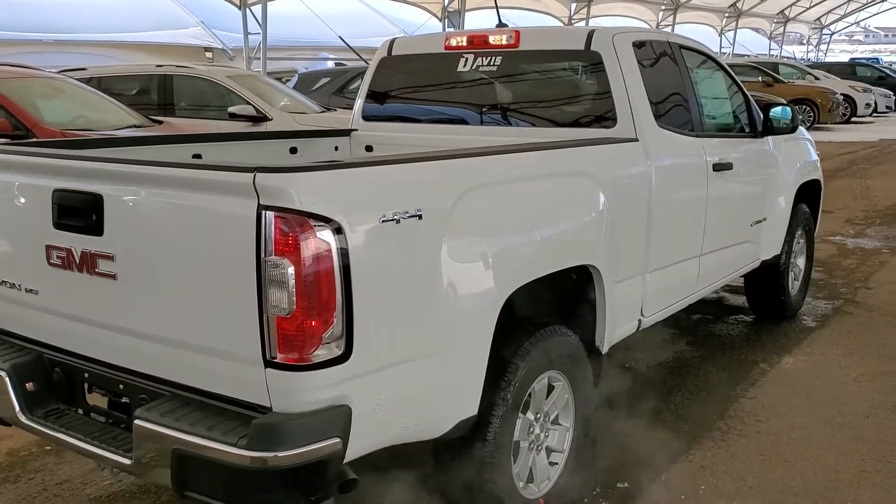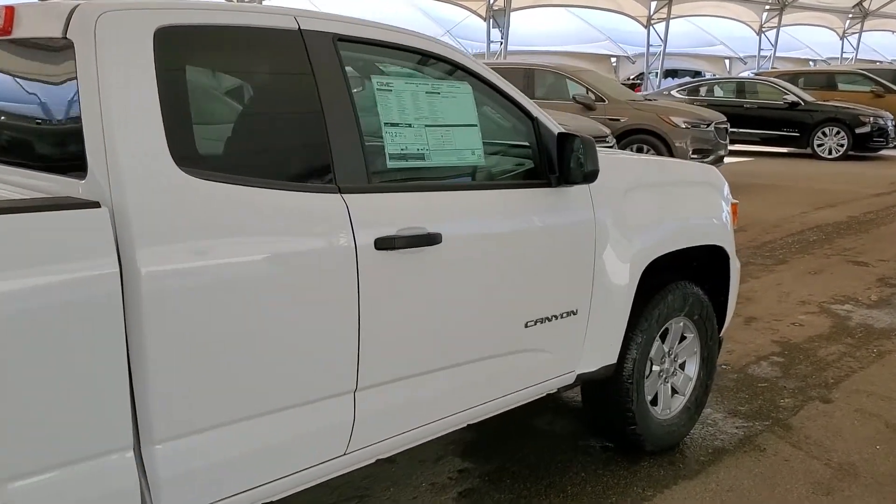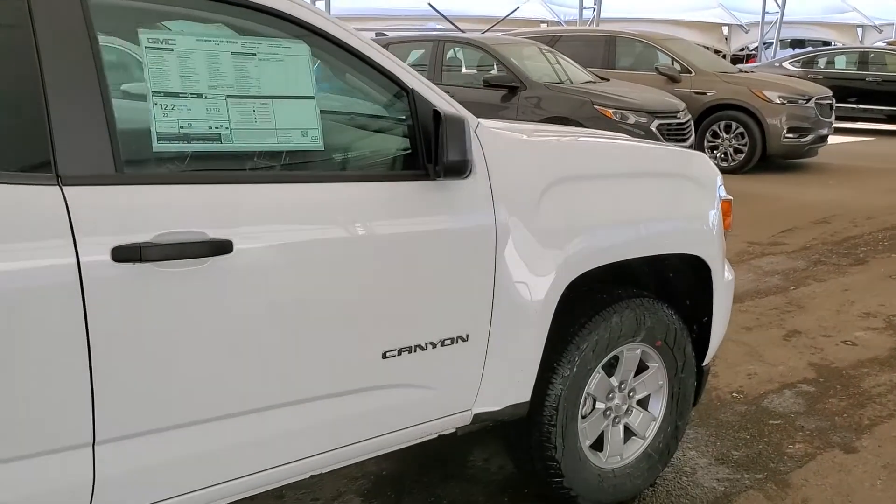So don't miss out on your brand new Canyon. Hurry in to Davis Chevrolet and book a test drive with one of our knowledgeable product specialists today.